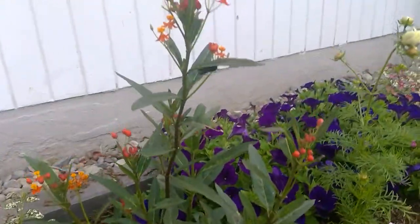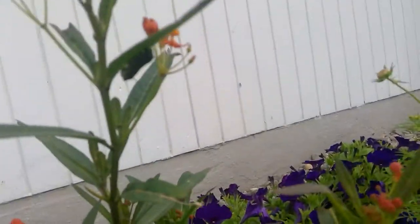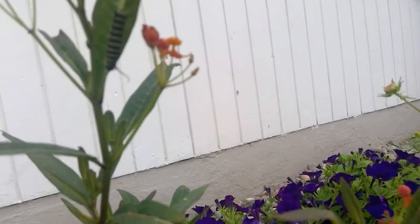Hey guys, how's it going? I'm really excited to share this news — I got milkweed and I planted it, and literally in the first couple of days... you know what that caterpillar is?